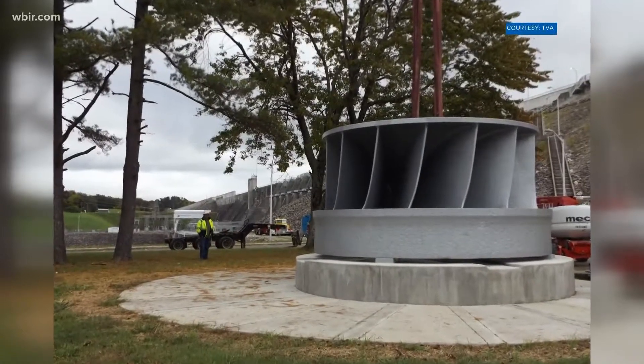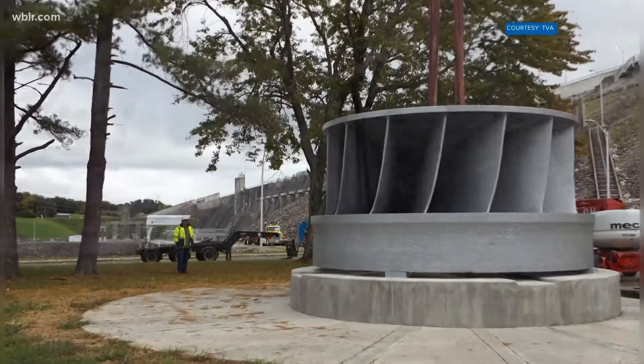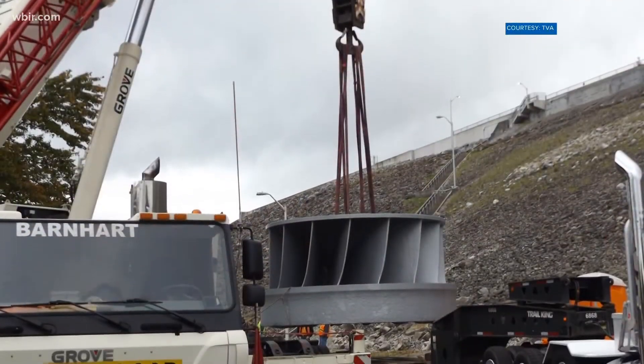A massive turbine is now on permanent display at the foot of Cherokee Dam. Crews put Unit 1 on its new display yesterday.